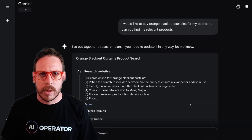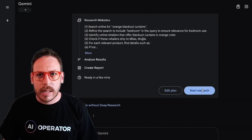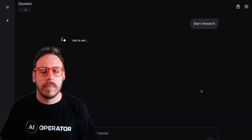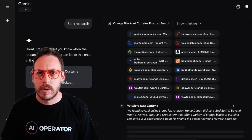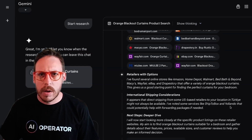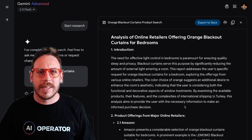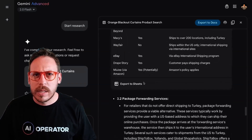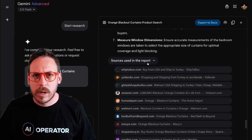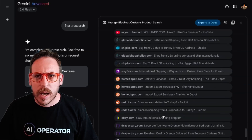I ask it for a deeper research. It starts researching websites — searching online for orange blackout curtains, refining the search to include 'bedroom' in the query. It's using deep research as mentioned, searching through a bunch of websites. It's even gone into Amazon and found Turkish results since I'm in Turkey. After going through a huge number of sites, we can see all the sources used in the report — similar to a deep research output.